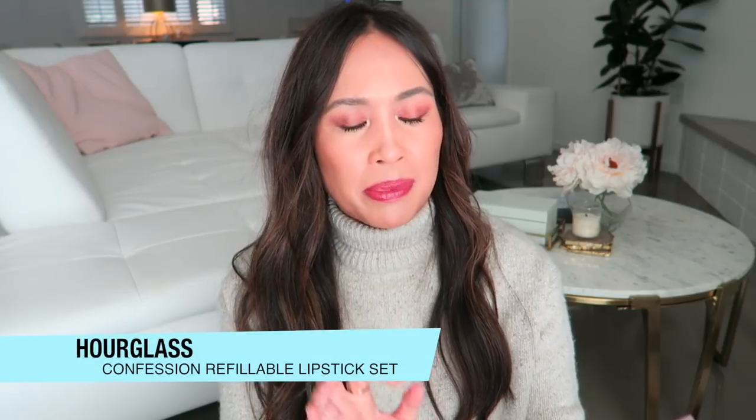Hi, thanks so much for joining me today. We are talking about this product. It's by Hourglass. It's the Confession Refillable Lipstick Set.